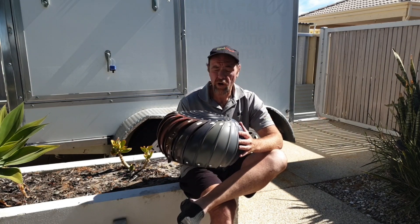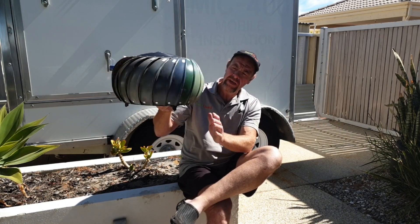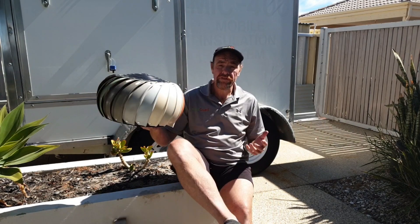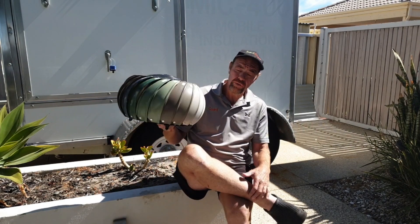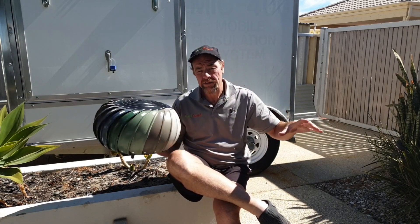First of all, through the summer months hot air rises, so naturally having these at the highest point of the house — as they gently spin, they will extract that hot air out, therefore making the roof space cooler. Number two, if you're running any sort of air conditioning through the roof, you're going to have your ducting running through there.